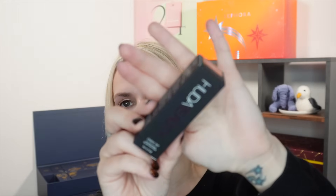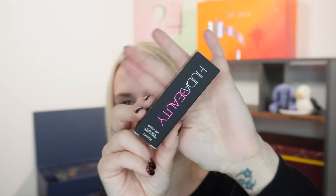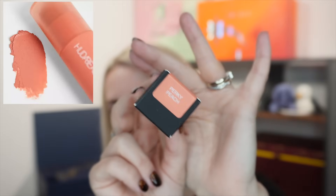Day twenty-four, Christmas Eve, is the final product — a full-size Huda Beauty Cheeky Tint Blush Stick in Perky Peach, a peachy shade, 5g, retailing at £23. A lovely cream stick blush to round out the calendar.